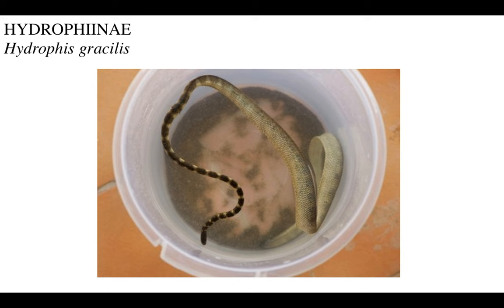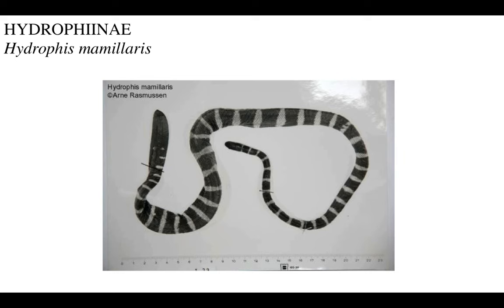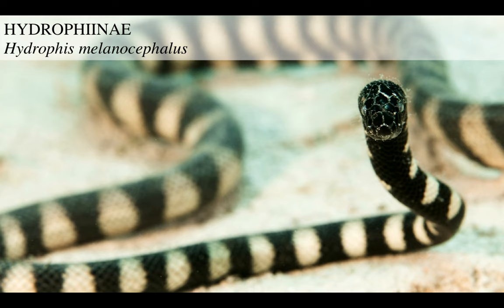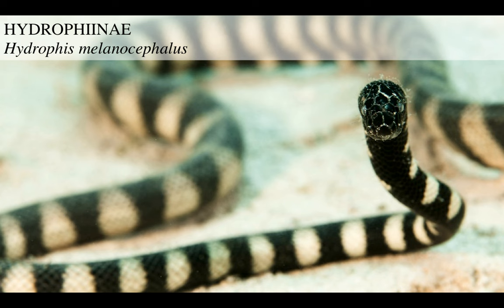Then you got Hydrophis lapemoides, an intermediate grade sea snake. Then you got another gimby form, Hydrophis mamillaris. There's many more species and I guess there will be many more described in the future. Then you got the black-headed sea snake, Hydrophis melanocephalus, another gimby-headed form. And then you got the weird ornate ones - these guys are super burly, super muscular, and their body is covered with little spikes, probably to deter parasites.